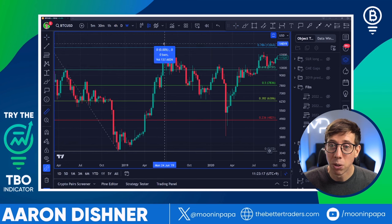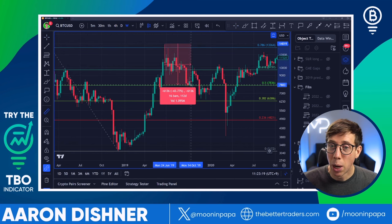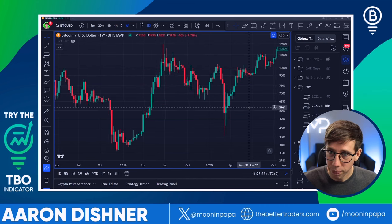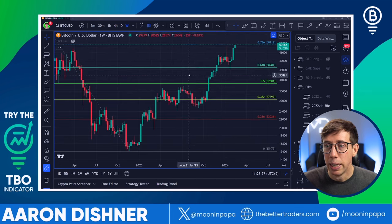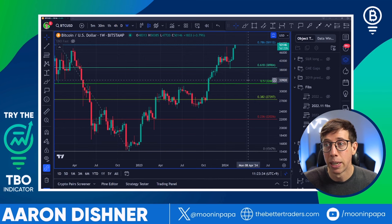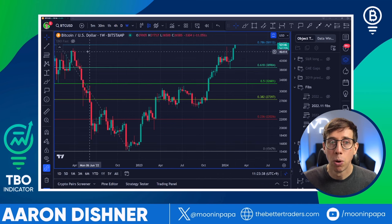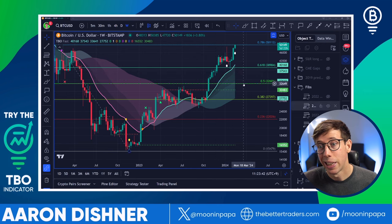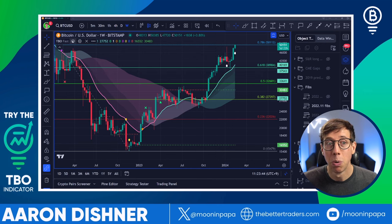I don't even expect that to happen. The worst I think Bitcoin could drop would be 43% down to the 0.5, which would be down to 32K from where we currently are. This is worst case scenario — emphasis on worst case scenario, as in, I don't expect this to happen. In fact, the more bullish that Bitcoin gets with the TBO, the less likely I think a pullback of this magnitude will actually happen.